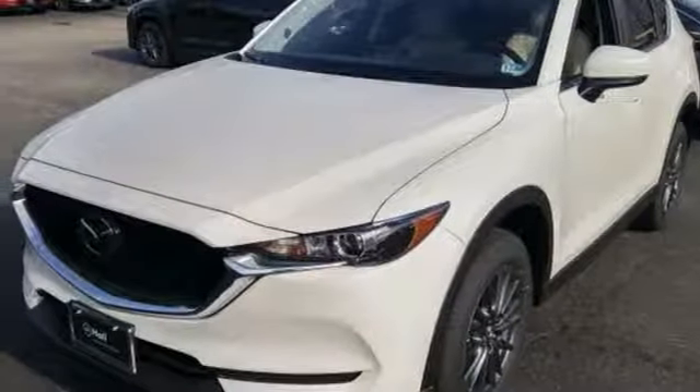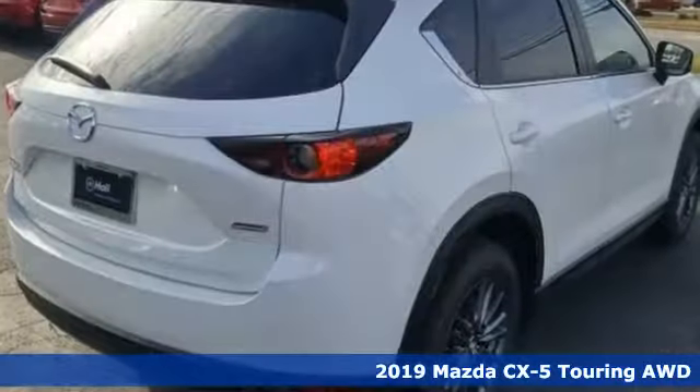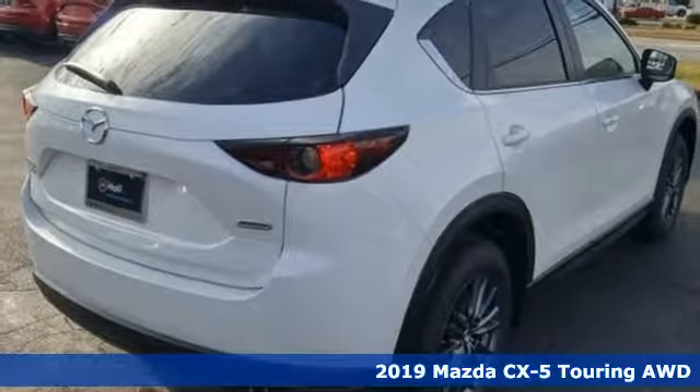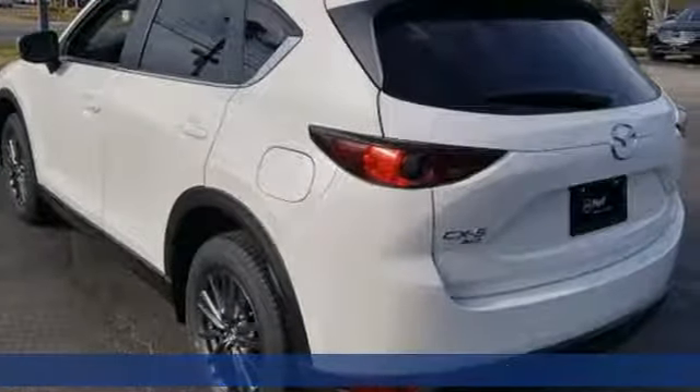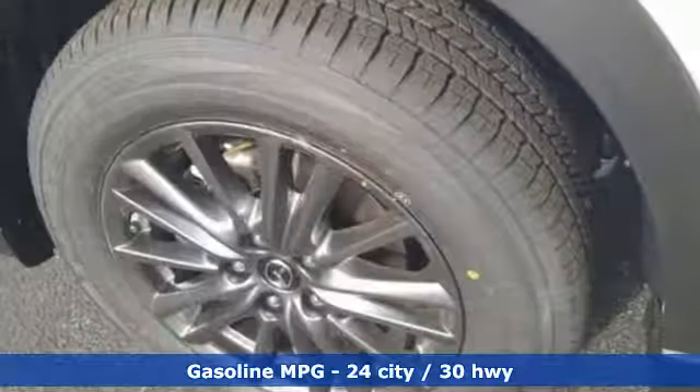It's a new 2019 Mazda CX-5. For all the things that drive you, there's Mazda. It comes nicely equipped with features you'll love: automatic transmission, dual-zone climate control.